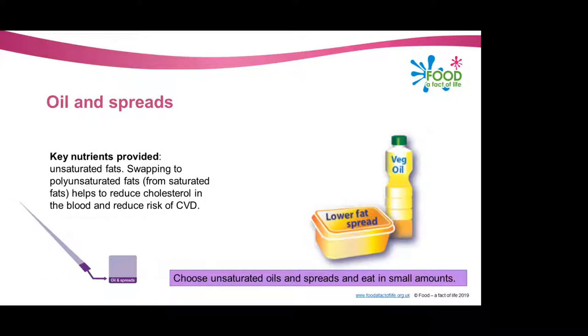Choosing low fat spreads is also important, rather than something like butter — which would actually fit into the next group we're going to talk about — as this is a good way to reduce your saturated fat intake.